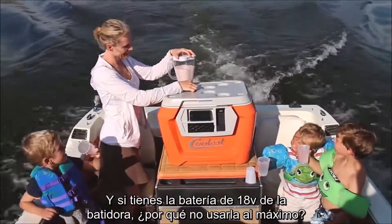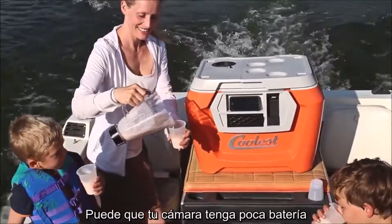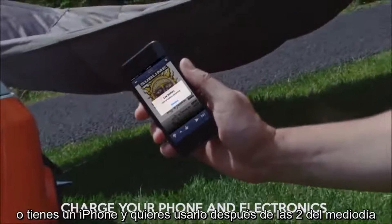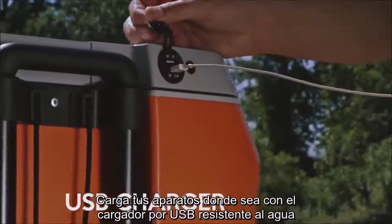And since you've got that 18-volt battery for the blender, why not get the most out of it? Maybe your camera battery is low, or maybe you have an iPhone and want to use it after 2 in the afternoon. Recharge your gear wherever you are with this waterproof USB charger.